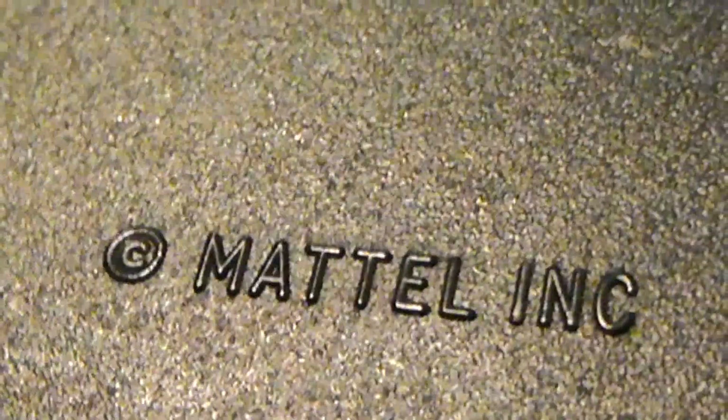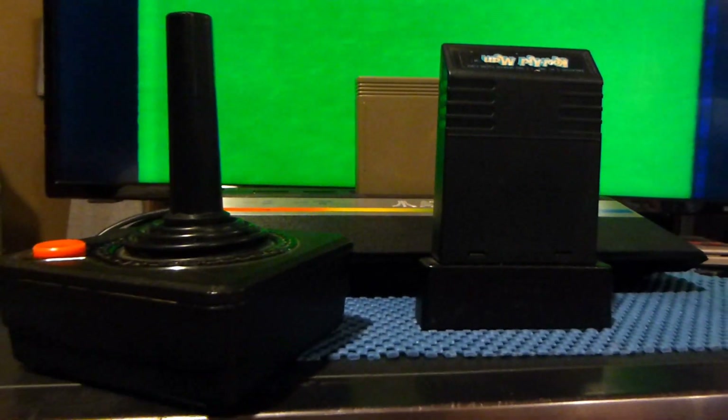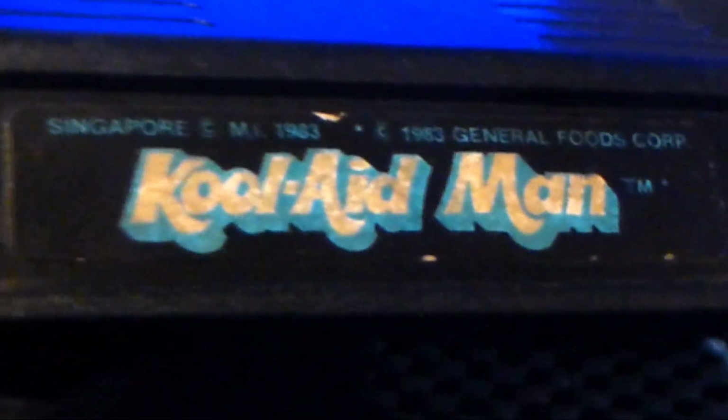Kool-Aid Man was released in 1983 on the Atari 2600. It was published by Mattel. Mattel is actually known for making some pretty decent games on the Atari 2600 Jr. You can definitely tell the Mattel cartridges weren't really that fancy at all. They actually cut back on the plastic and the actual art on the cartridges were absent — there wasn't any art whatsoever. The only thing you had on the cartridge was the end label, which says Kool-Aid Man. It's a pretty cool looking logo.